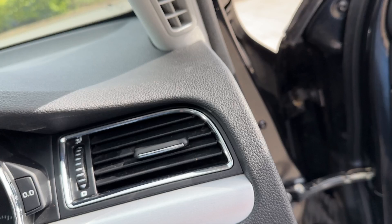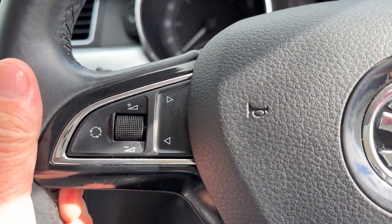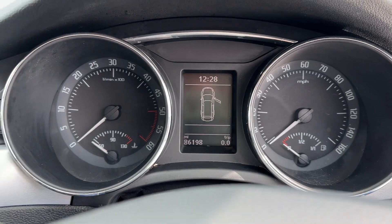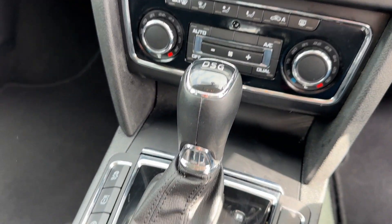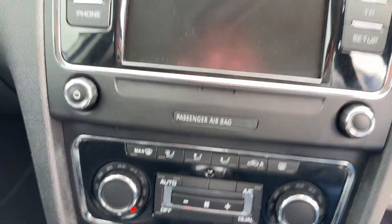Front and rear fogs. We have inside the windscreen a multifunction steering wheel. We have cruise control. Mileage is 86,000. There's the DSG gearbox and dual zone climate control.